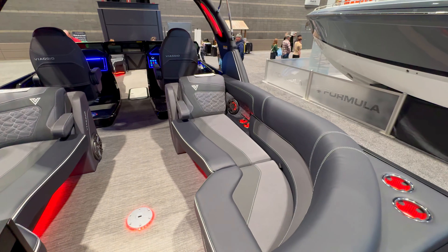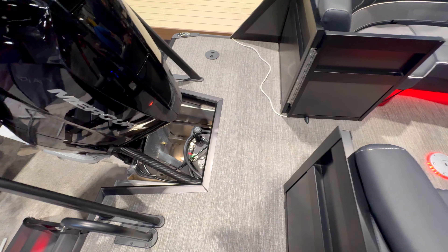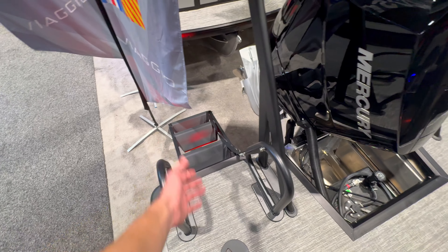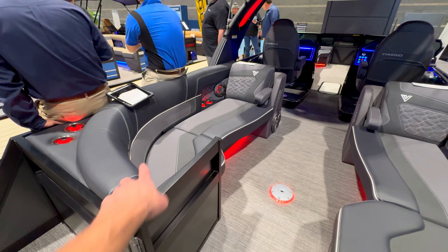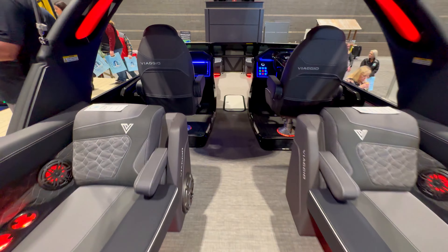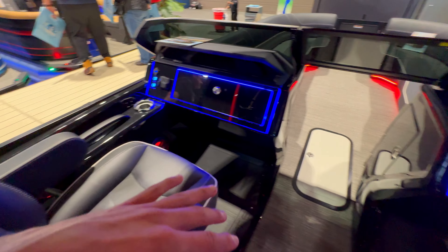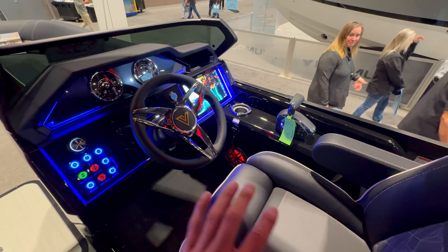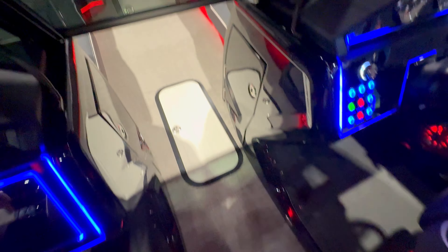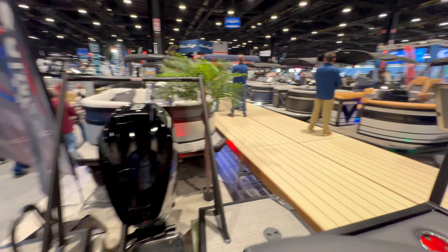The swim step over here has plenty of room — two people can stand there comfortably. It looks like the easiest access I've ever seen, and it's well-designed. The seating is wide and comfy — even a big person will enjoy it. There's a bimini, comfortable passenger and captain seats, LEDs, cup holders, easy controls, and a raised step for the captain. Nice storage underneath and a great bow setup. Overall a great-looking boat.